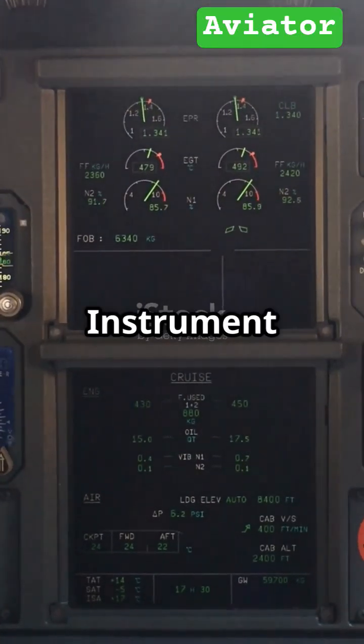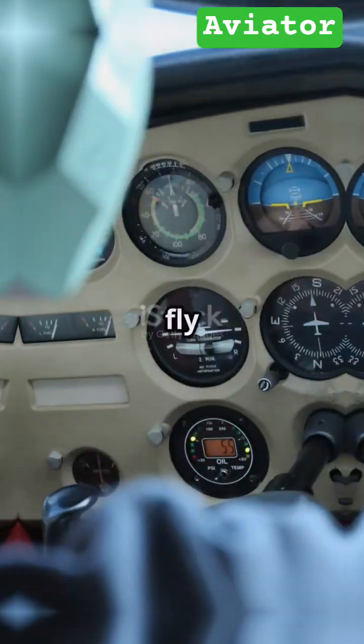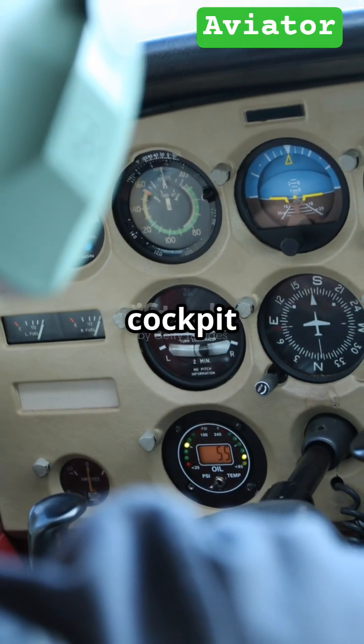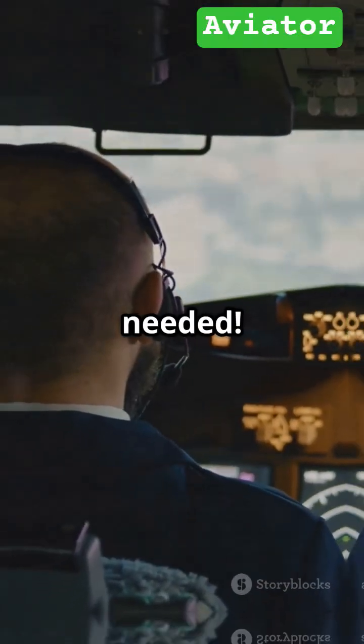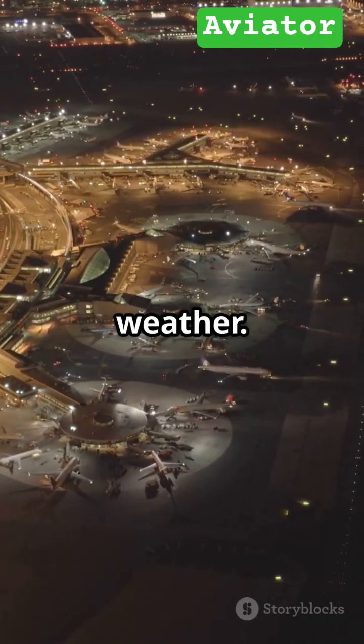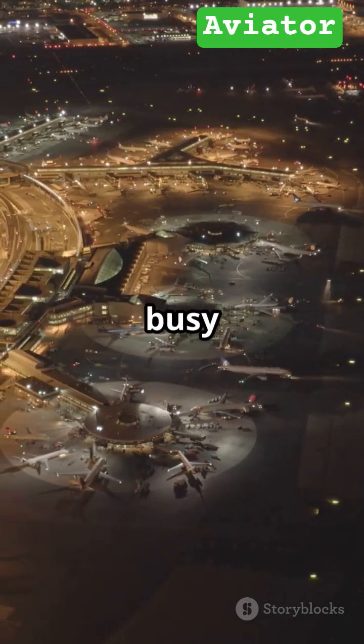But what about clouds, fog, or night? That's where IFR — Instrument Flight Rules — comes in. You fly solely by reference to your cockpit instruments, guided by air traffic control. No outside visibility needed. IFR isn't just for bad weather; it's essential for safety and busy airspace.